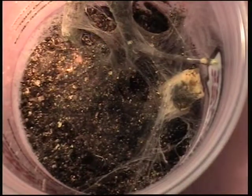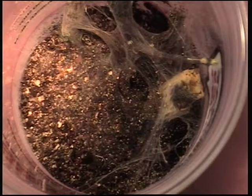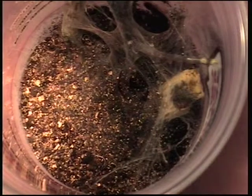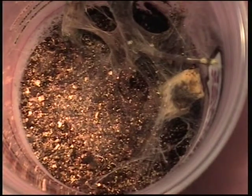I'm feeding my guys pretty much every other day now because they're spiderlings and they can eat that much, and it's good for their health and their growth rate, and also providing the moisture that they need from their prey.